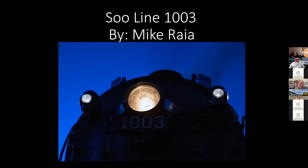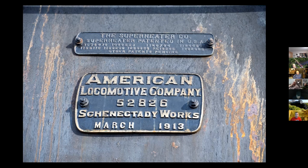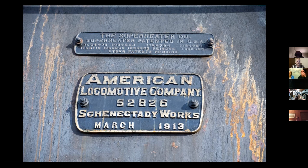The 1003 was actually built in March of 1913 by Elco. It was one of 48 Mikes on the Soo. The Mikes on the Soo were kind of like Jeeps — they did everything and were the work-a-day locomotives. The 1003 at the time cost $26,000, which is probably still a bargain today.